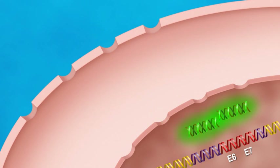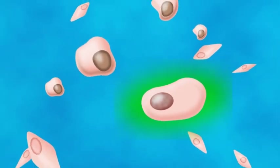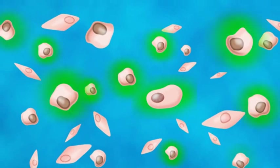Because the InCellDx proprietary process does not alter the morphology of cells, ectocervical cells, endocervical cells, and other cell types can easily be detected by light scatter alone. Cells that overexpress E6–E7 mRNA turn bright green and can be detected with the majority of installed flow cytometers, including InCellDx molecular platforms.